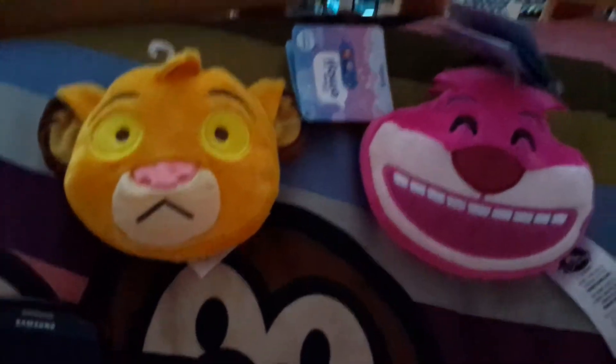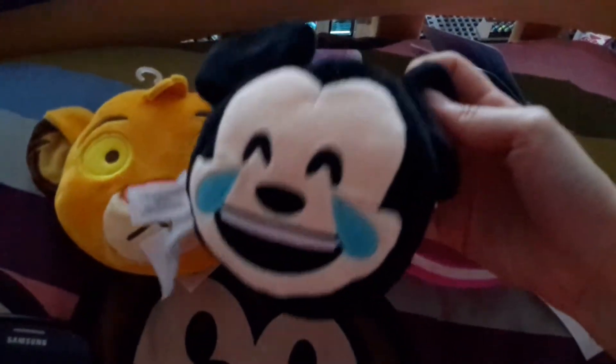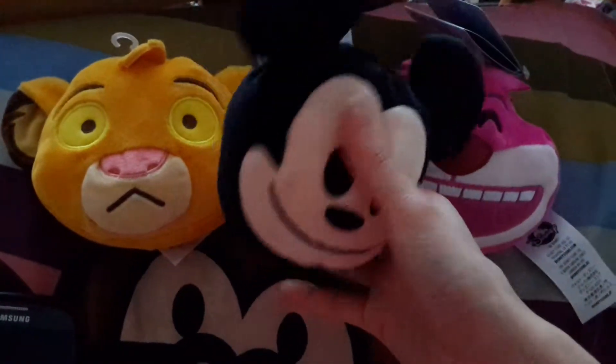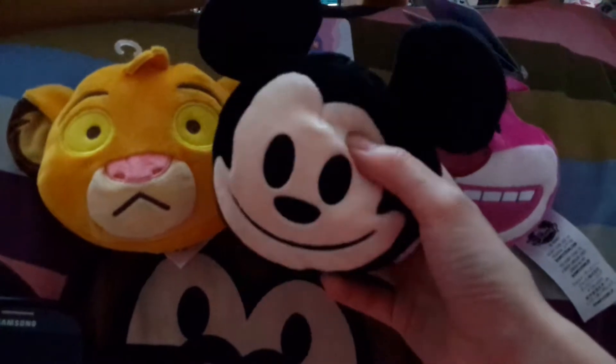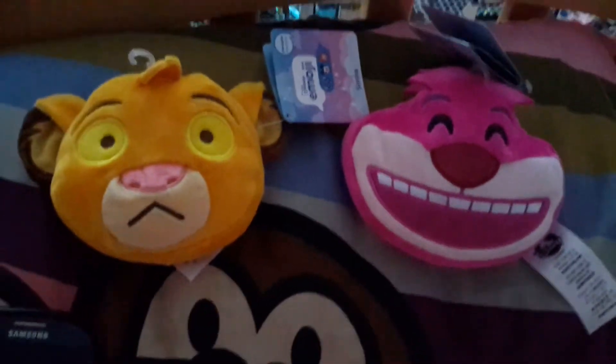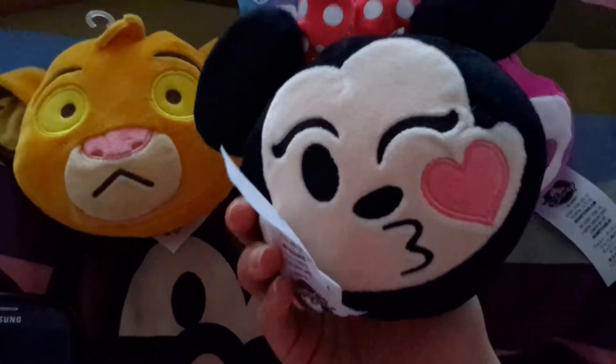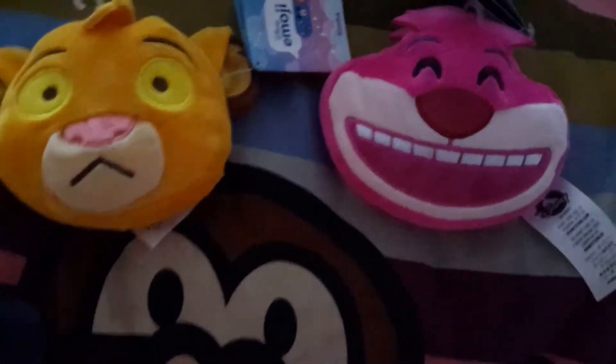I'll show you guys quickly. So here's Mickey — he has two faces as well, and he's crying and laughing, and then he's smiling. And Minnie is sticking her tongue out, and then she's doing a kissy face.